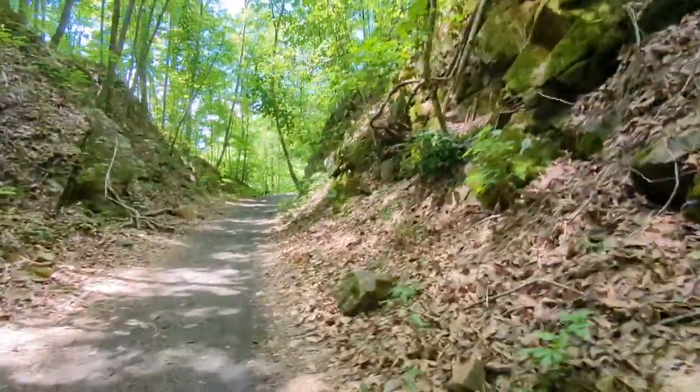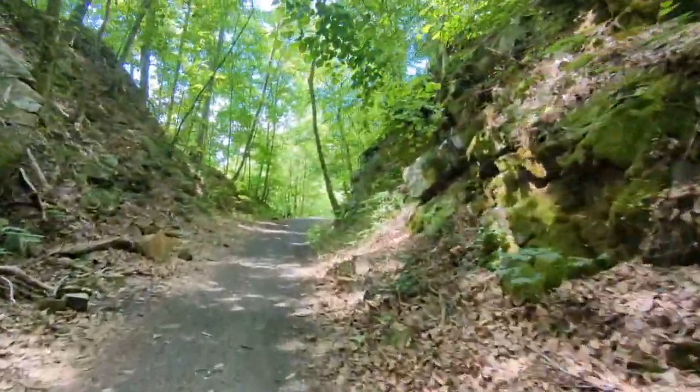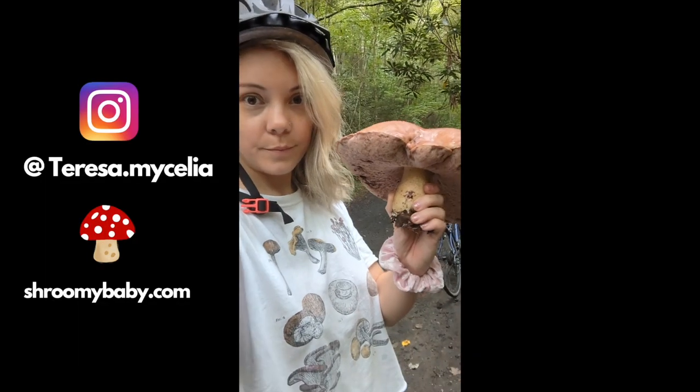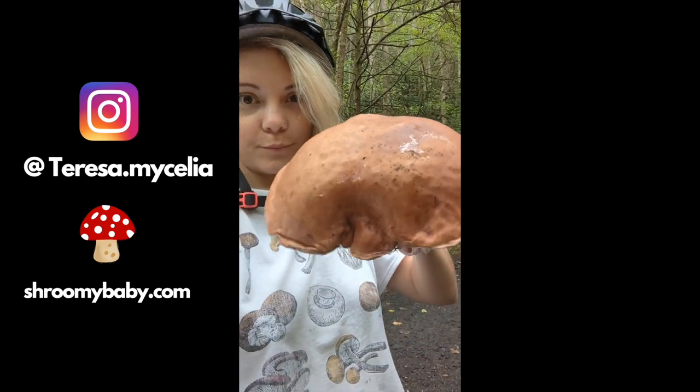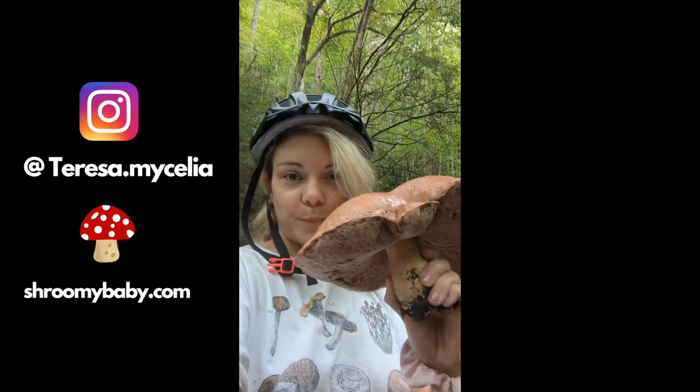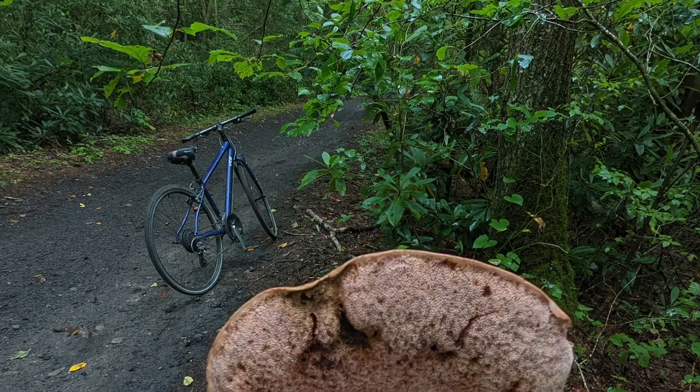The bike trails here are so magical. I had to stop every 5 seconds because I saw cool mushrooms everywhere though. This is a big ol' bolete — I'm not sure what species, but boletes always have these little tubes where they keep their spores.